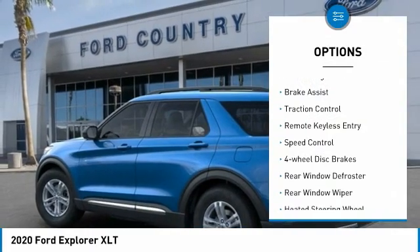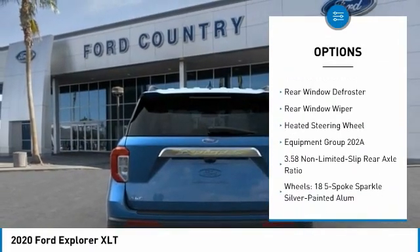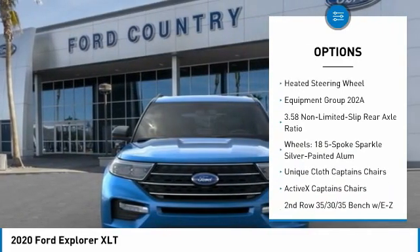Electronic stability control, power lift gate, brake assist, traction control, remote keyless entry, speed control.